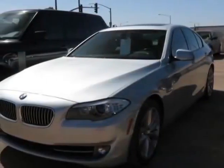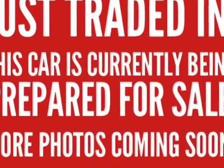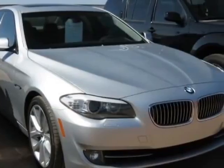Look at this 2011 BMW 5 Series. This 5 Series has just under 39,500 miles. This vehicle has a limited warranty.